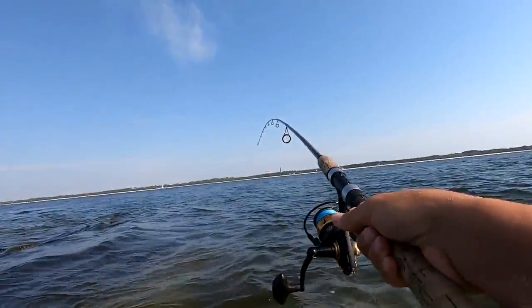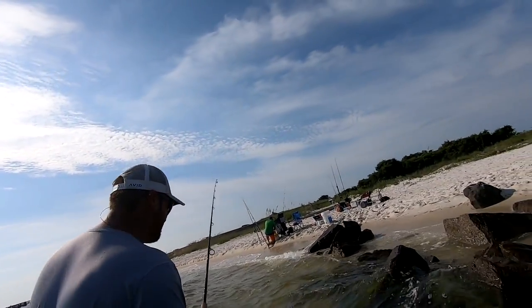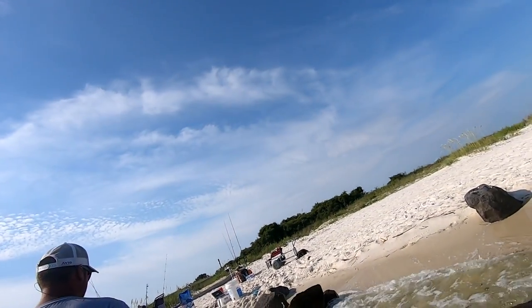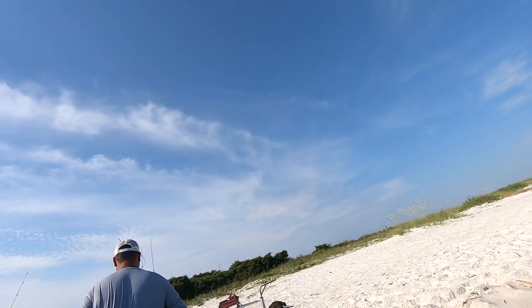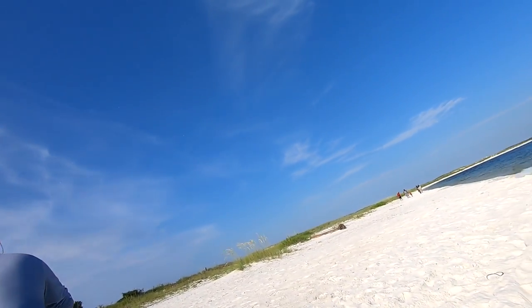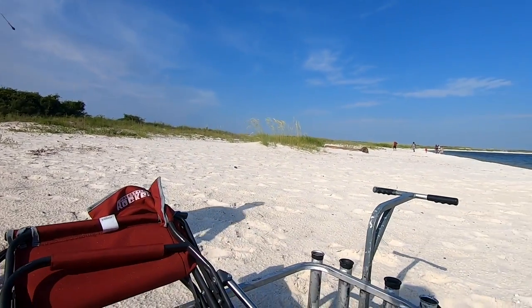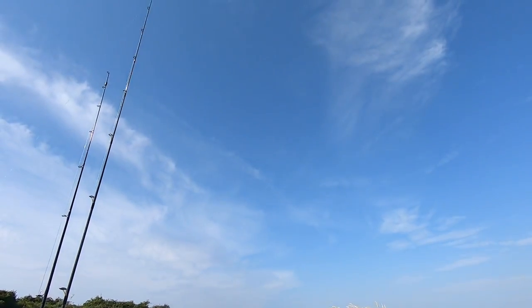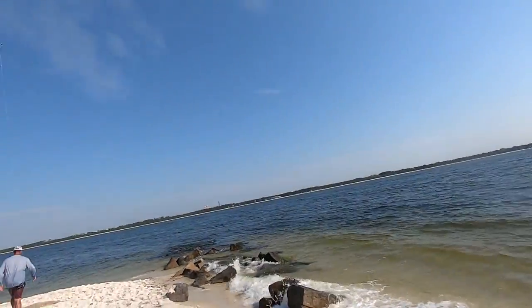I'm going to give you this GoPro real quick — just be careful with it. Oh my goodness. That could have been a 15, 16 inch mangrove, man. Got me wrapped up in the rocks. I had him out one time but... dang it. That was that big pinfish I was saying. Yeah, for sure. That was on a good sized pinfish too, guys. There are sea monsters out there.